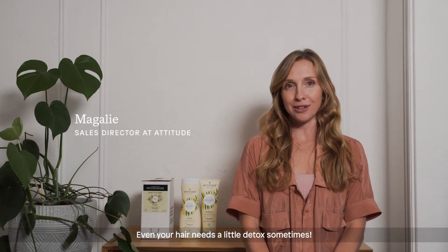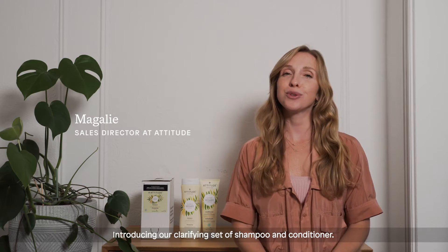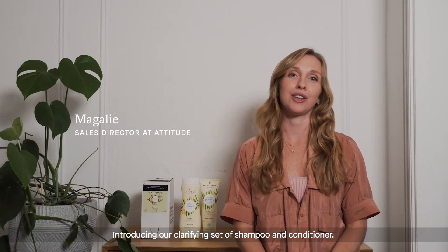Hi everyone, Magali here. Even your hair needs a little detox sometimes. Introducing our clarifying set of shampoo and conditioner.